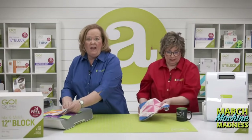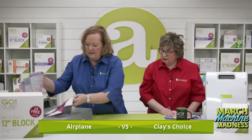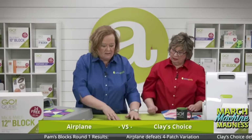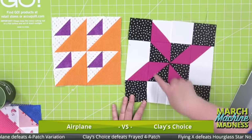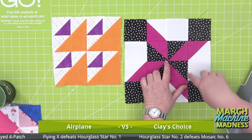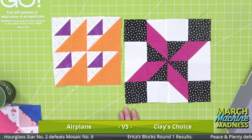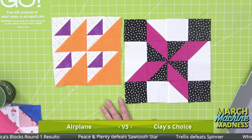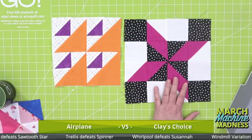Up for the next bracket: my airplane block against my Clay's Choice. They're both really bright, beautiful blocks — I love pulling in my scraps for these windmill and pinwheel style blocks. The quarter-inch seam and removed dog ears line the pieces up beautifully. That Clay's Choice looks complicated but it wouldn't be hard — these are pretty amazing blocks and you might have a really hard choice between them.